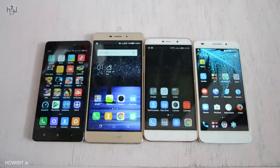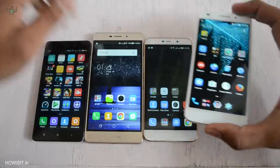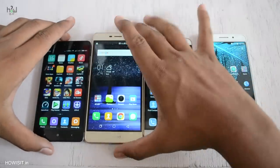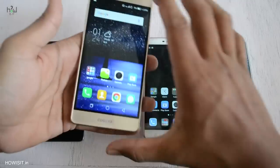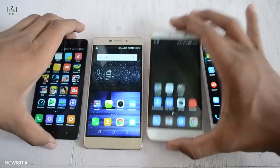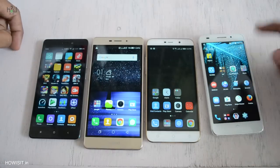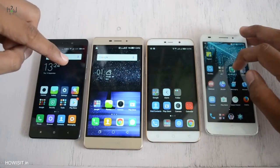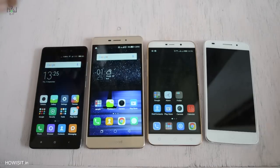Both Redmi 3S as well as Coolpad Mega don't have a removable back cover because of the metal body. The lightest of the mobiles is Swipe Elite Plus at just 131 grams. The second lightest is Coolpad Mega at 140 grams. The third lightest is Redmi 3S at 145 grams. And the heaviest of them all is Coolpad Note 3 Lite. So if you prefer lighter smartphones, go with Coolpad Mega or Swipe Elite Plus.